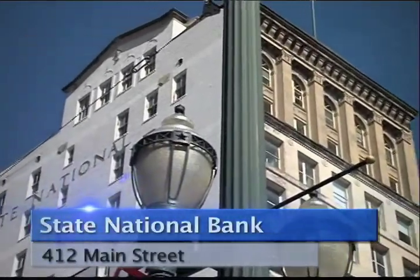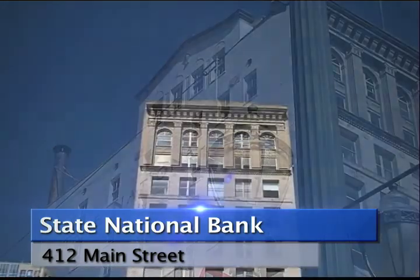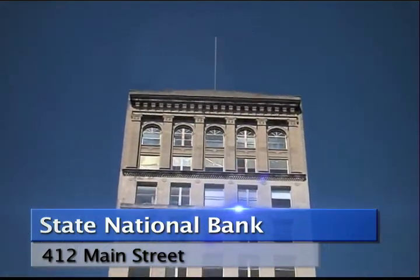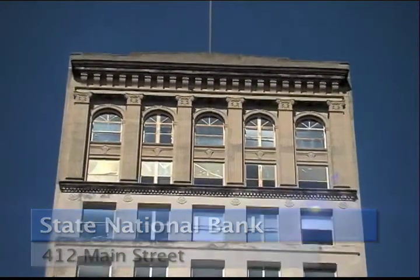The State National Bank building stands seemingly alone in the middle of the 400 block of Maine. But that has not always been the case. From the earliest days of the city, those lots have been a center of activity.